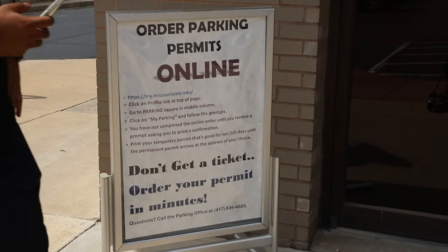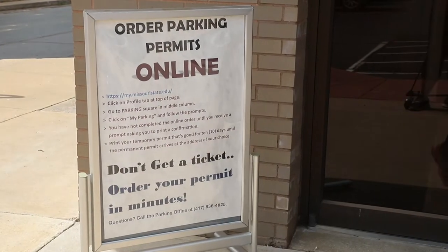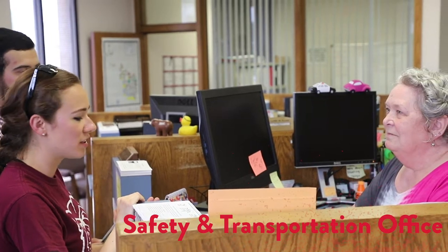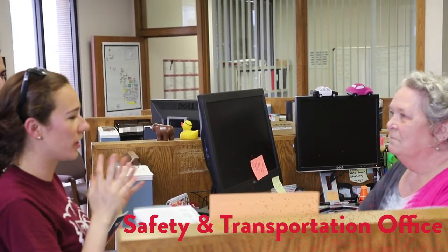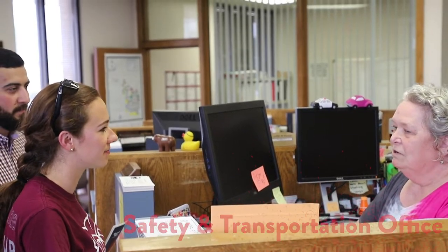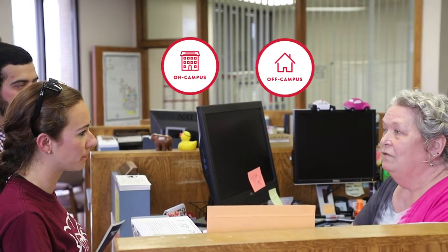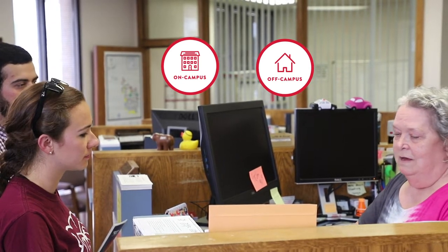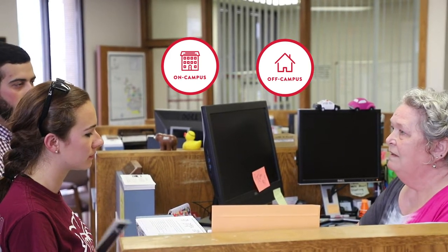Shuttles are great but there are other ways to get around campus. You can drive your car to school. To park your car on campus you must get a parking permit. You can purchase your parking permit at the Office of Safety and Transportation on campus or online. To purchase it online, visit your mymissouristate.edu page. Parking passes are color-coded and you'll have to specify if you live on campus or off campus. Different lots have different colors and you may only park in the lots that have the colors assigned to your parking permit.